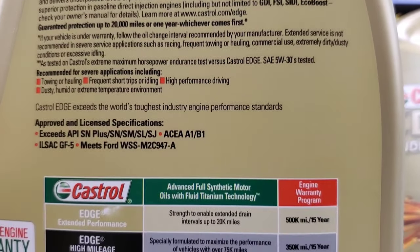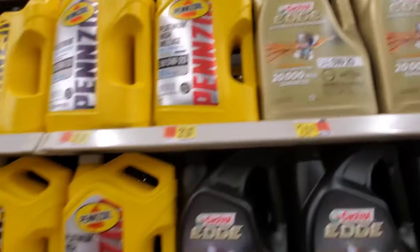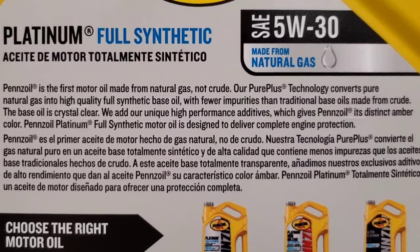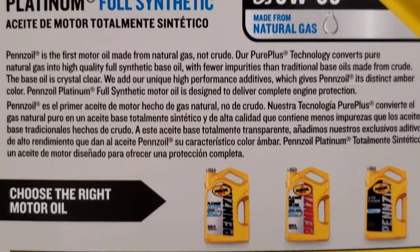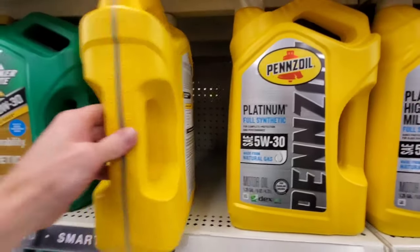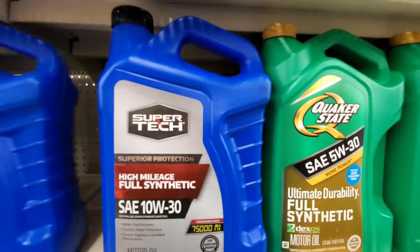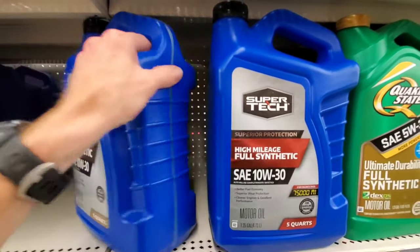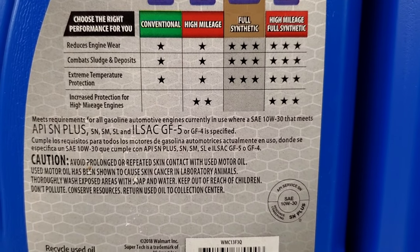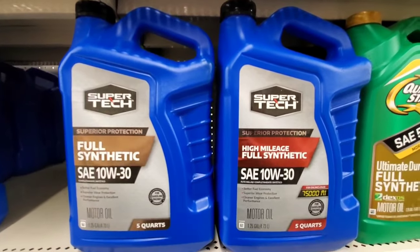That way it's the best of both worlds. I'm not saying they're trying to rip you off — I'm only saying always do your research. It only takes five seconds: grab a bottle, turn it around, look at the specifications. For example, the Supertech full synthetic engine oil 10W-30 shows LSAC GF-5 and API SN Plus — those are all old ratings.